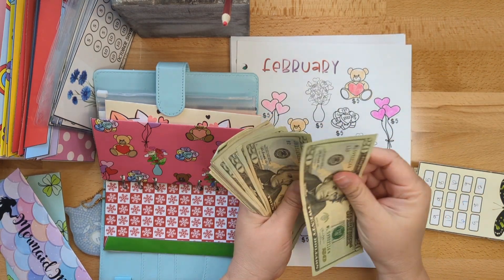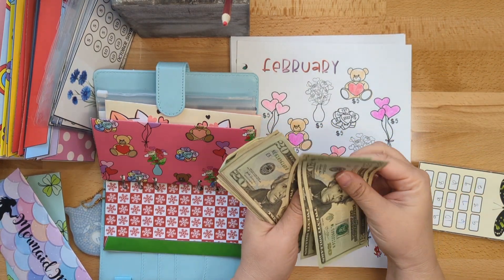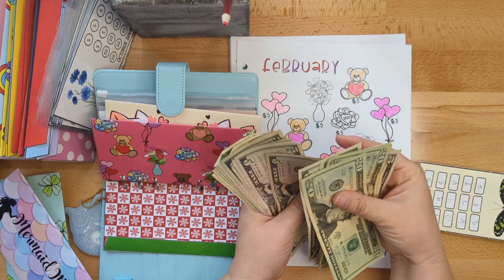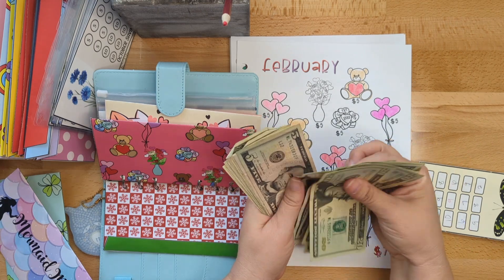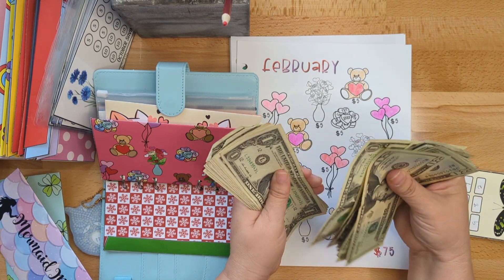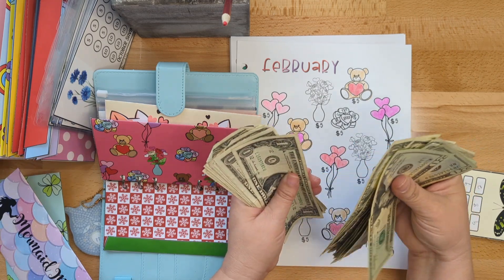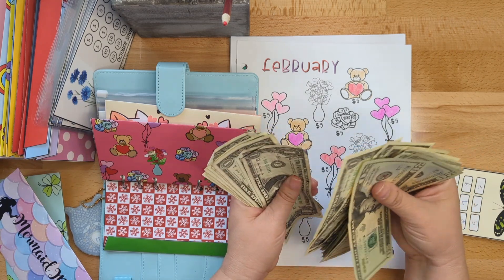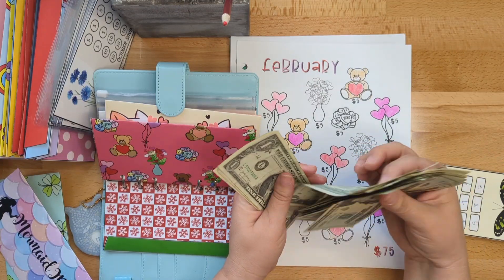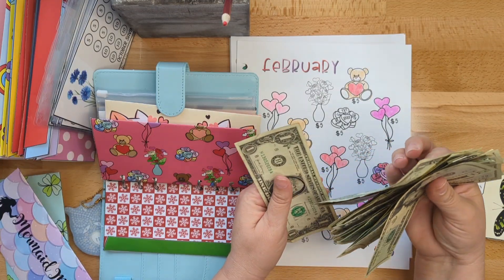Twenty, forty, sixty, eighty-one, twenty-five, thirty, thirty-five, forty, forty-five, fifty, fifty-five, sixty, sixty-one, sixty-two, sixty-three, sixty-four, sixty-five, sixty-six, sixty-seven, sixty-eight, sixty-nine, seventy, seventy-one, seventy-two, seventy-three, seventy-four, seventy-five, seventy-six, seventy-seven, seventy-eight.